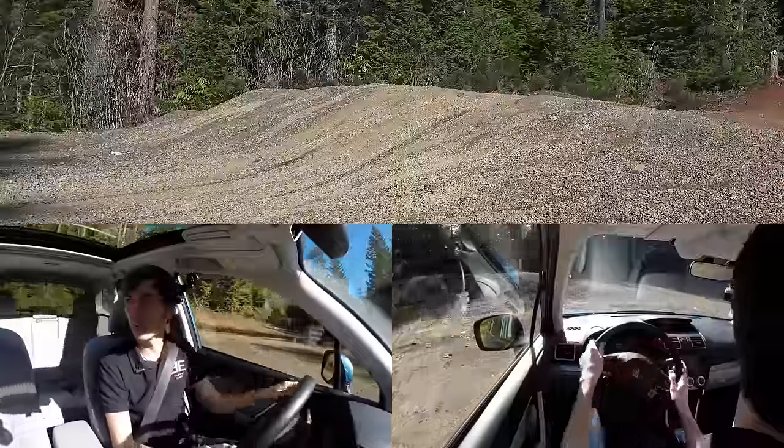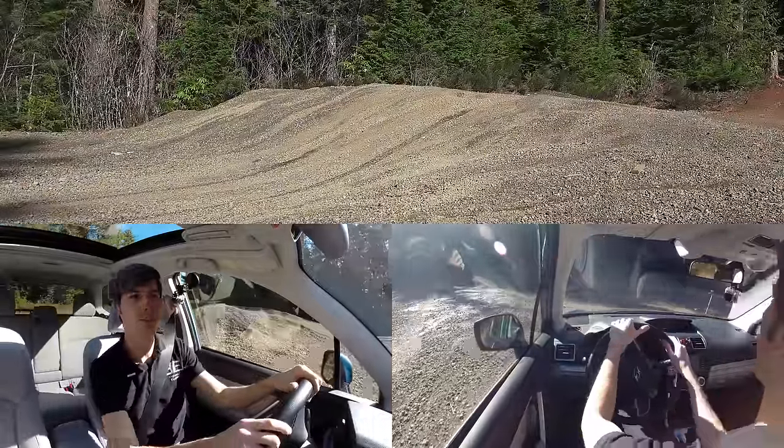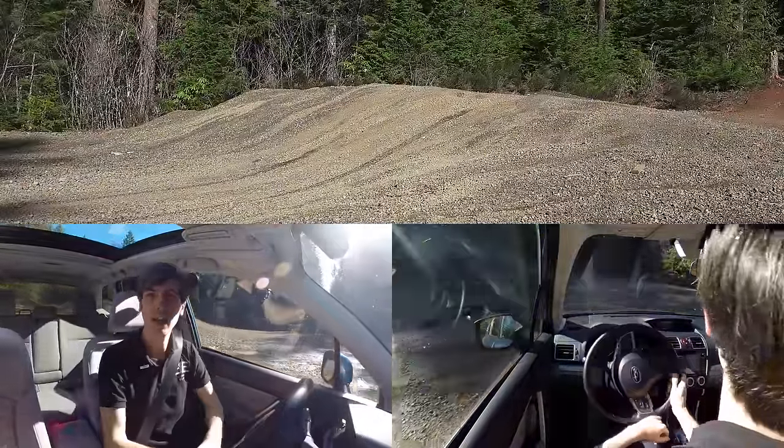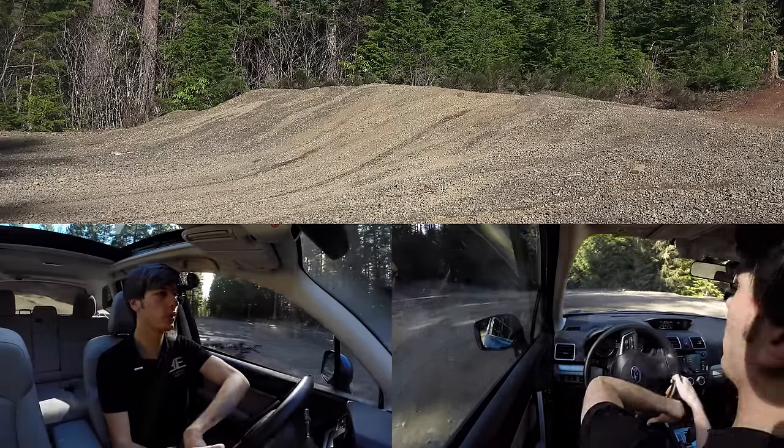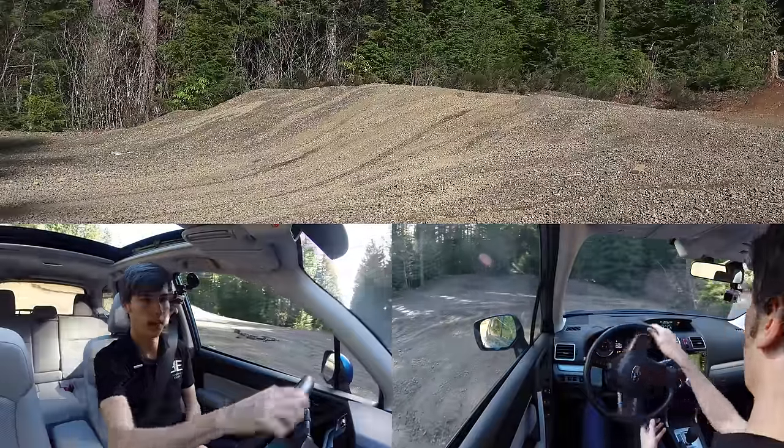It is on all season tires, but the ground conditions are pretty good today — not really wet, it's dry, and it's about 50 degrees outside. But considering that it has two open differentials, that wasn't too bad — able to manage it with the brakes.